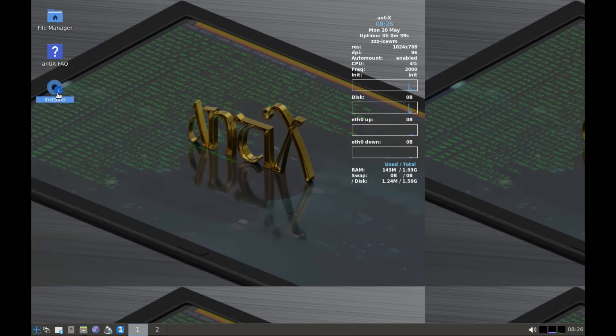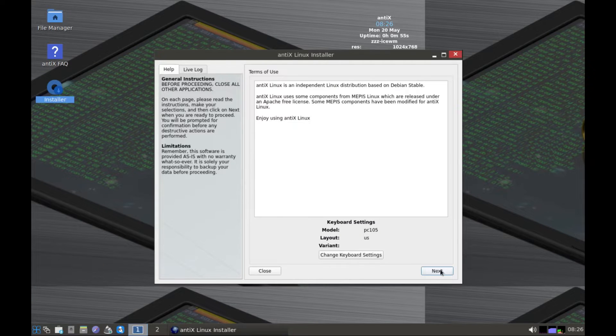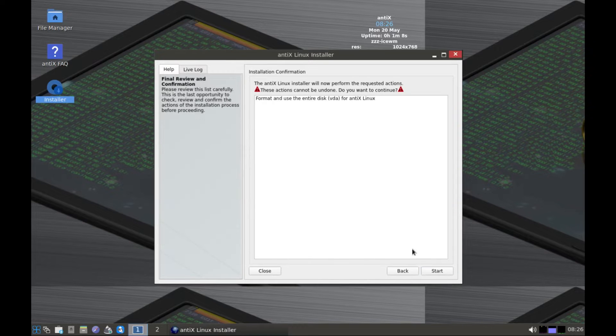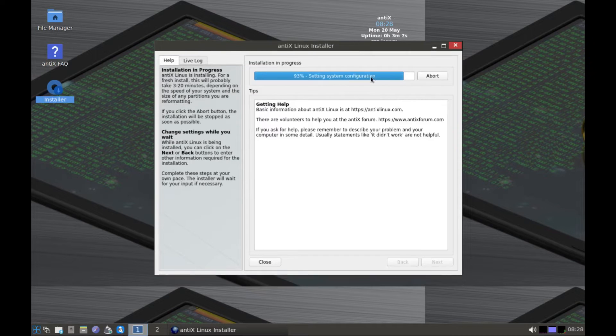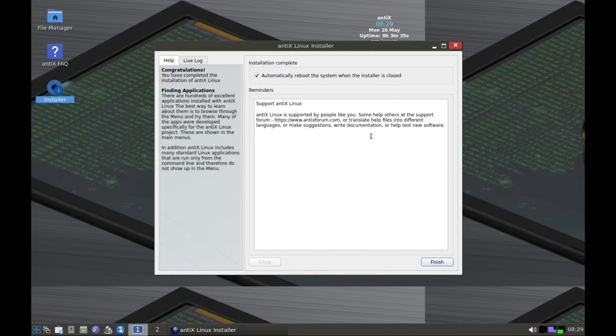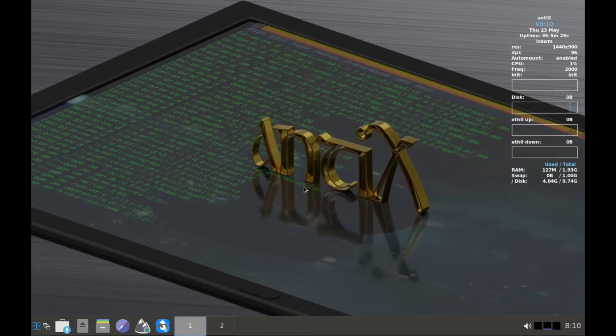Hello. This here is Antics Linux version 23. It is a fast and lightweight Linux distro that is based on Debian stable. For installation, it requires as little as 512 MB of RAM and 7 GB of disk space. It has a live environment and you can use it as a fast booting rescue CD.